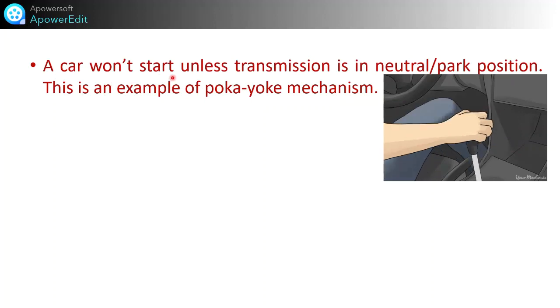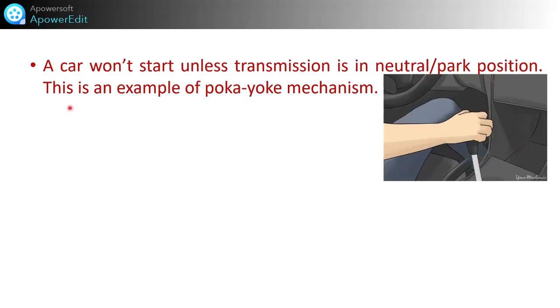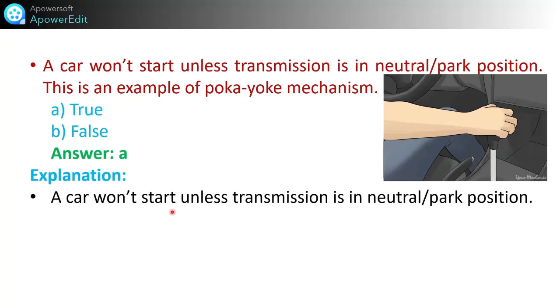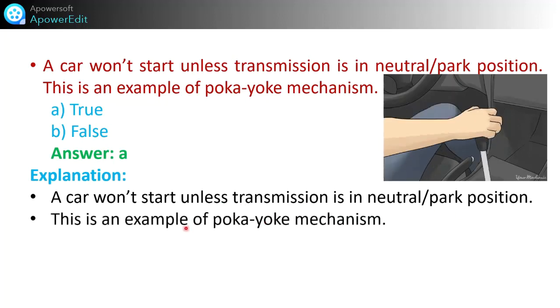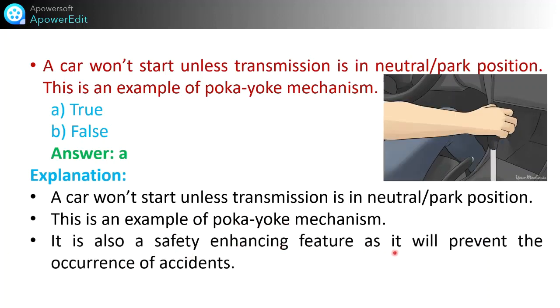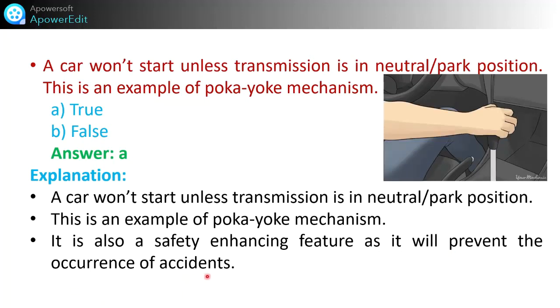A car won't start unless the transmission is in neutral or park position — this is an example of a Poka Yoke mechanism. It is also a safety-enhancing feature, as it will prevent the occurrence of accidents.